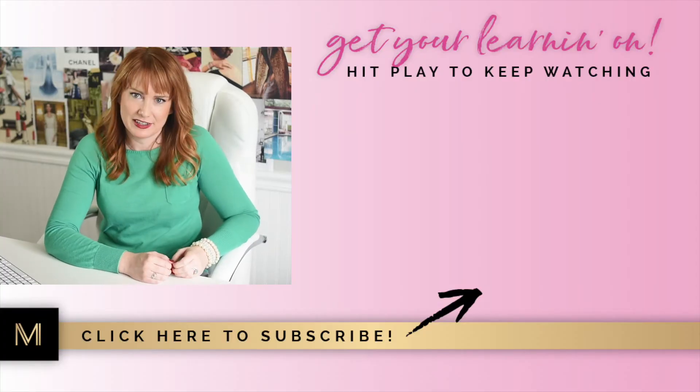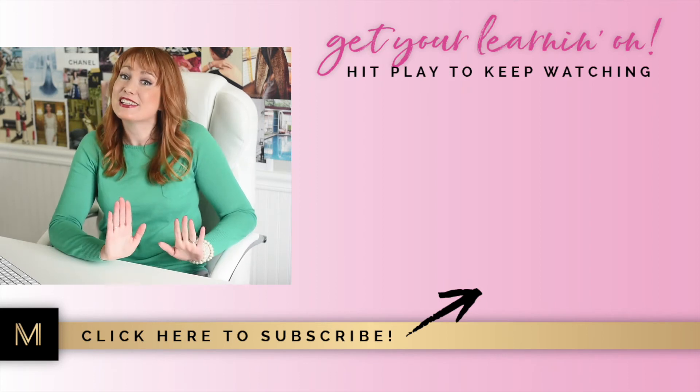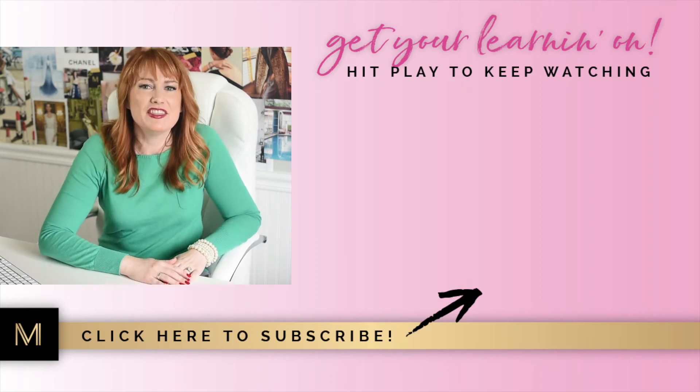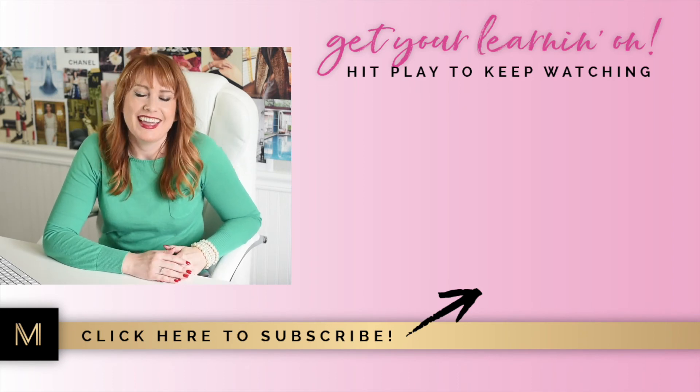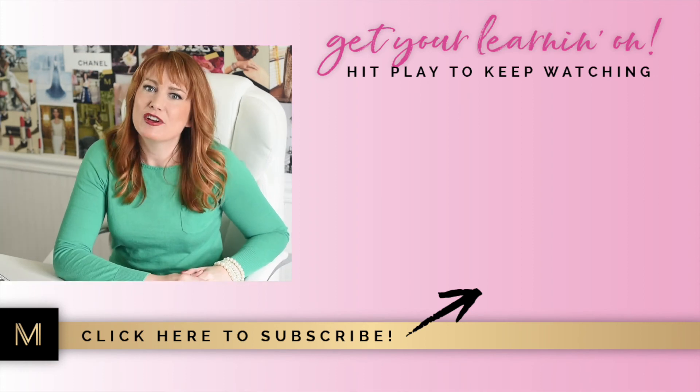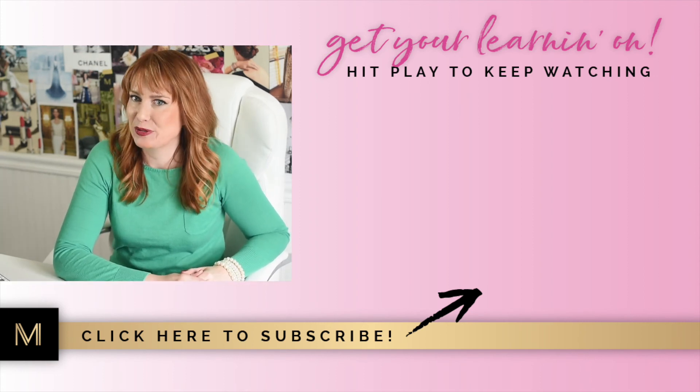Those are my top tips for growing Instagram for your small business. Give me a thumbs up or a 'heck yes' in the comments if you're ready for an Instagram that works for you. And if you're ready to dive deeper and learn how to use not just Instagram but your brand as a whole to attract amazing clients who love you, respect you, and are willing to pay what you're worth, click on that video that just popped up — I'm going to teach you how and why to build a luxury brand. Thanks for joining me today, don't forget to hit that red subscribe button, and I'll see you in the next video.